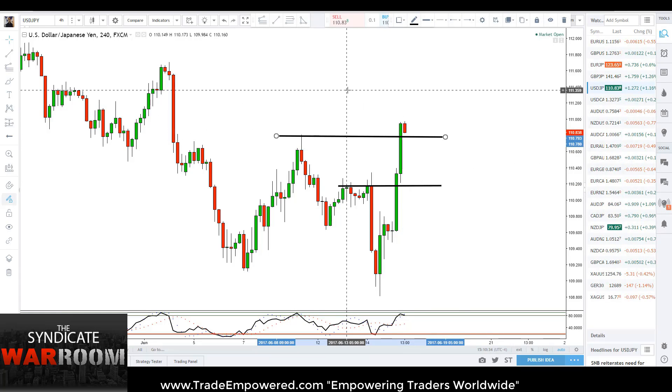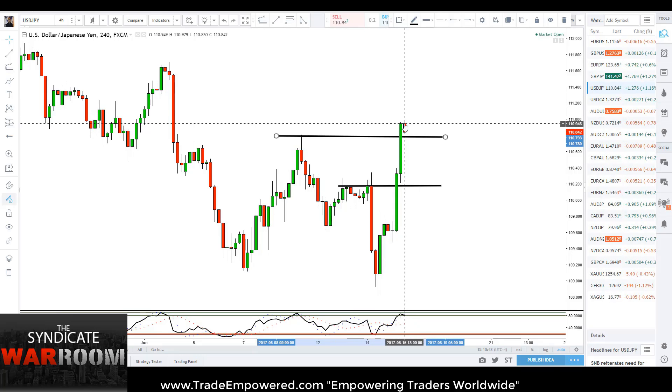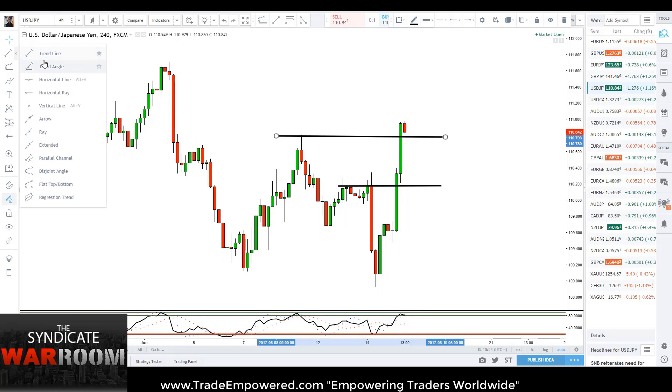I'm predicting that a higher high, higher close means a continuation higher. This is very similar to what we looked at in the euro dollar in the trading blog video. So I'm asking myself: if price action is going to go higher, where is price — where are we likely to go next? And the next level of structure that I see...